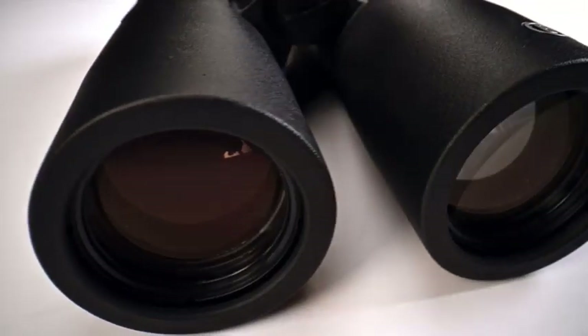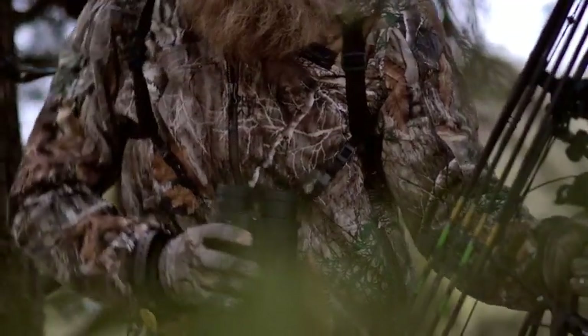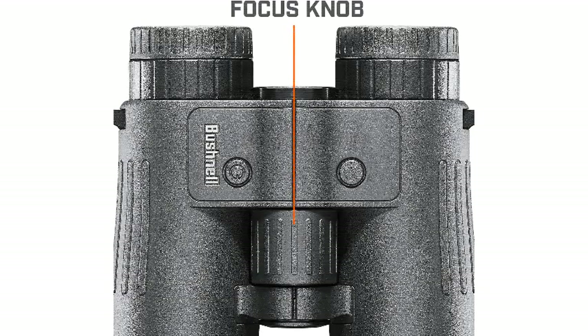Bushnell's Lifetime Ironclad Warranty is fully transferable with no receipt required. If the product fails, they will repair it at no cost. If it cannot be repaired, it will be replaced with an equal or better value product — an incredible warranty for very affordable rangefinder binoculars.